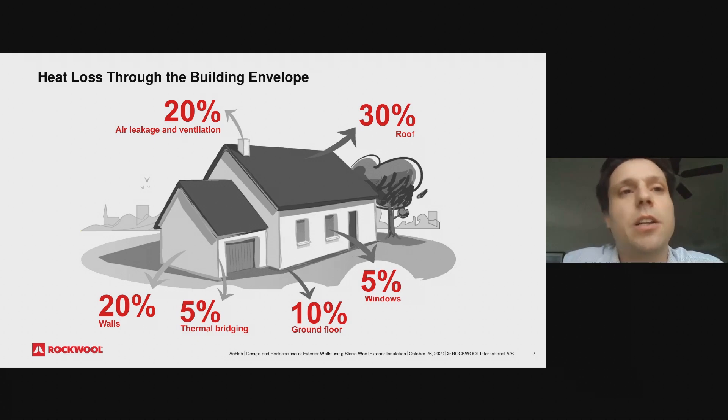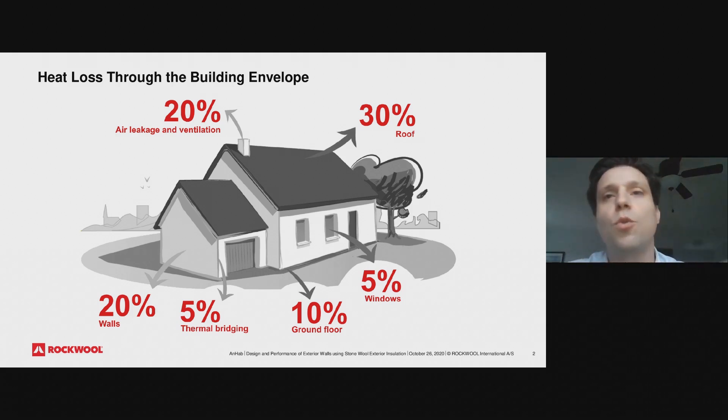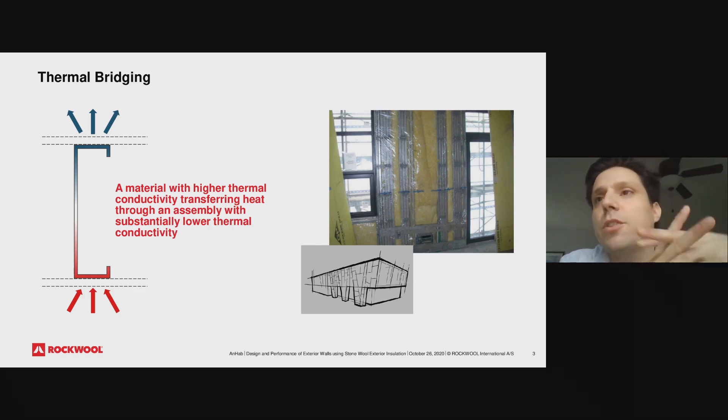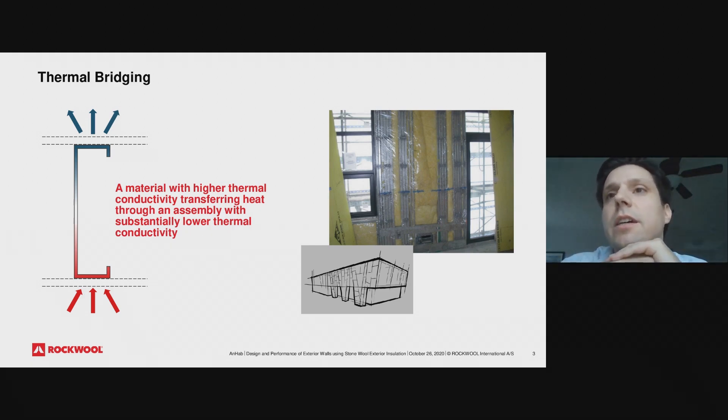Before talking specifically about mineral wool solutions, just a little reminder about this rough estimate of heat loss through the building envelope. It obviously depends on the climate zone and the shape and compactness ratio of the house. But when we look at a typical house, you will have maybe around 30 percent of heat loss through the roof, 20 percent through your walls, and then a big chunk through air leakage and ventilation. There is also five percent thermal bridging — not referring to studs, but really a connection from a wall to a floor or from a wall to a roof.